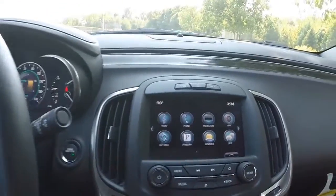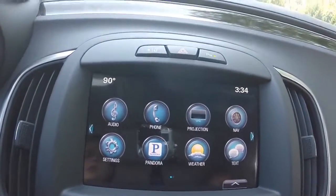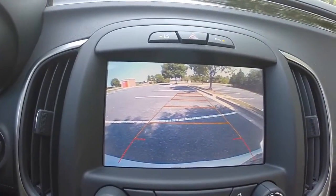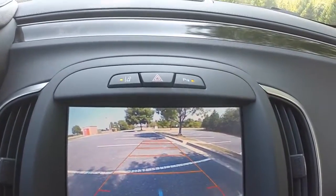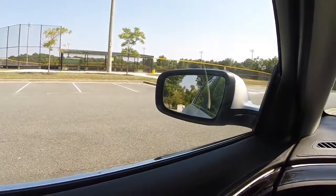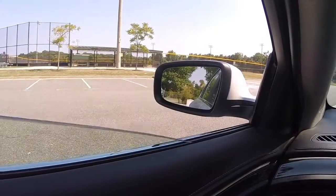Some of the safety features on the 2016 Buick LaCrosse include a rear vision camera which enhances visibility when backing up. You also have rear park assist, lane departure warning, forward collision alert, and side blind zone alert located on your side view mirrors.